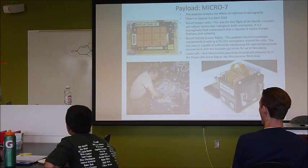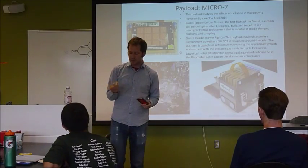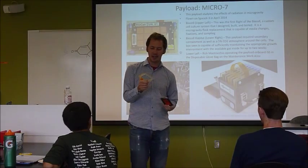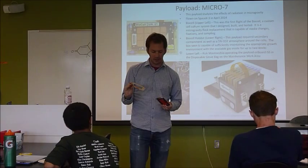It takes quite a bit to put these things together. There's a plastic frame in here — we machined this in-house. We have our own machine shop, which is cool because we can prototype stuff really quickly and then actually build the flight hardware.